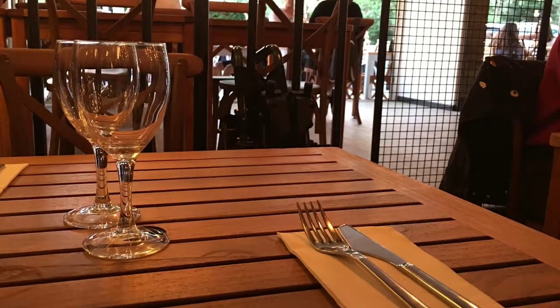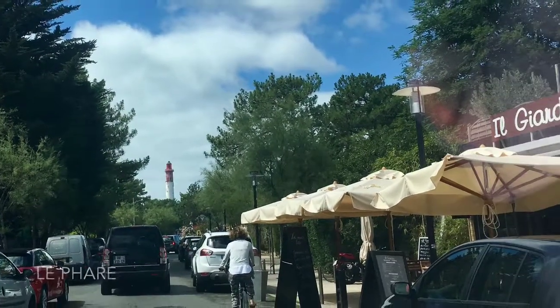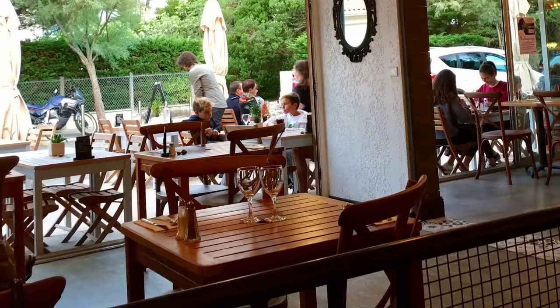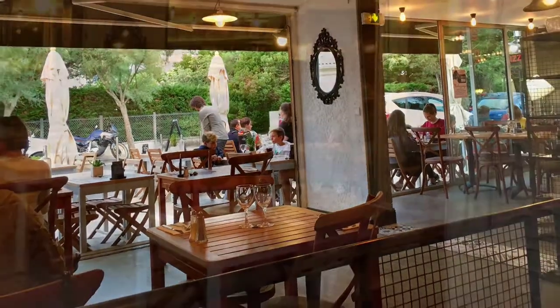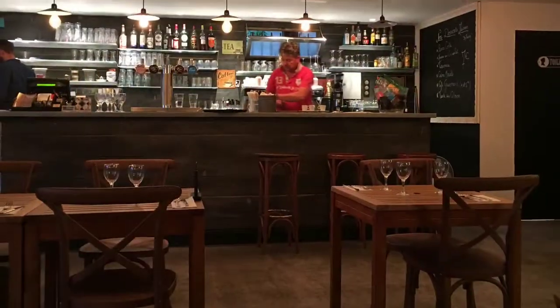The restaurant is located at the end of the boulevard de la plage, next to another nice restaurant, Sailfish. You can enjoy the Italian dishes both outside the restaurant or indoors.